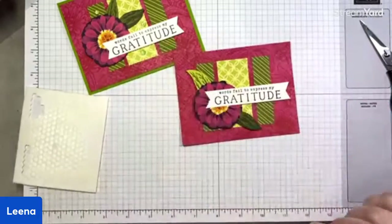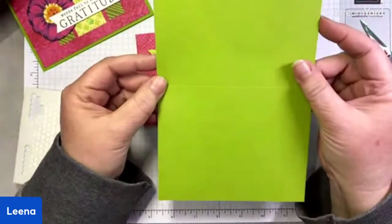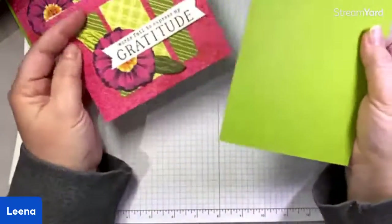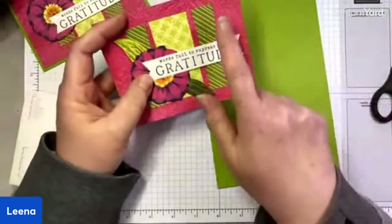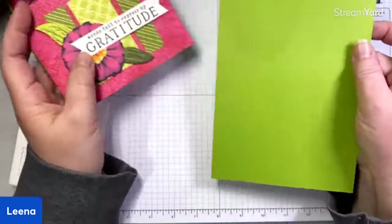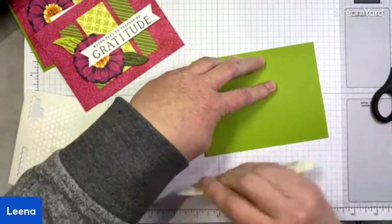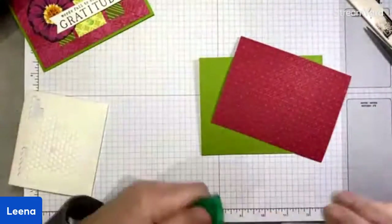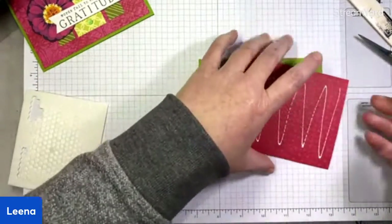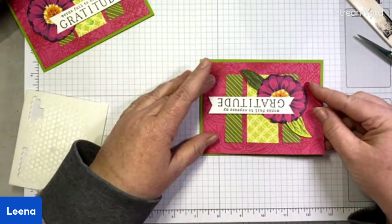We're going to adhere the sentiment — I don't want to completely cover the center of the flower, so I'm putting it up a little bit higher so I can see a bit of that beautiful color. That is going to get stuck onto a granny apple green card base. Now this color isn't listed on the DSP pack as a coordinating green, but it absolutely works. The DSP also contains Mossy Meadow and Parakeet Party, but granny apple green totally works. So if you don't have the exact greens to coordinate with this pack, don't worry — there's lots that work. This is a standard card base, five and a half by eight and a half, scored at four and a quarter, folded in half along the score line. I'm using liquid glue to adhere my embossed DSP because seal can sometimes tear embossed DSP or cardstock.